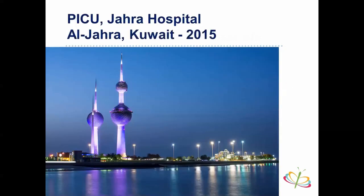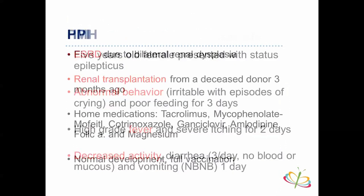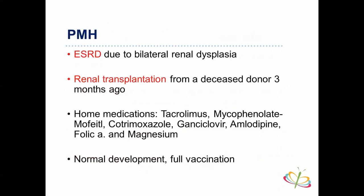The case: we had a patient in our PICU at Jahara Hospital in Kuwait in 2015. She was a five-year-old female presenting with status epilepticus, abnormal behavior, irritability, screaming, crying, and poor feeding for three days, then high-grade fever and severe itching for two days, then decreased activity and diarrhea three times per day — no blood, no mucus — and non-bloody vomiting for one day. Her significant past medical history included end-stage renal disease due to bilateral renal dysplasia and a renal transplantation from a deceased donor three months prior. Home medications included tacrolimus, mycophenolate mofetil, cotrimoxazole, ganciclovir, amlodipine, folic acid, and magnesium.